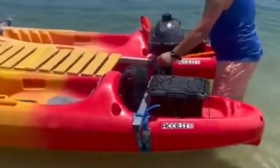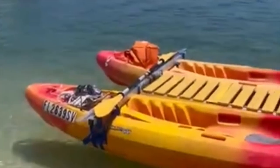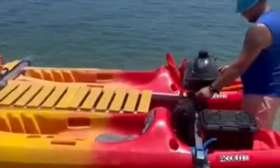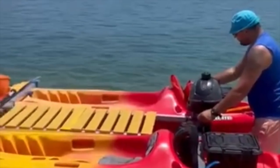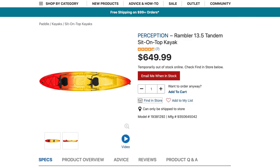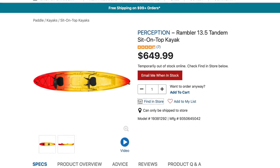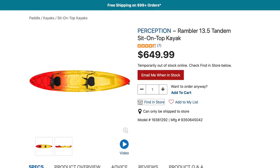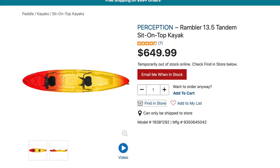Seeing this design really did intrigue me to wonder exactly how much something like this might cost if somebody wanted to build just a way to get out to the island or the sandbar, which is exactly what this is. And really, it's relatively inexpensive by boat standards. You can get a couple of kayaks in that $600 to $700 range going new, but you can probably find them on Facebook Marketplace, especially during the winter, for around $100 or $150 used.